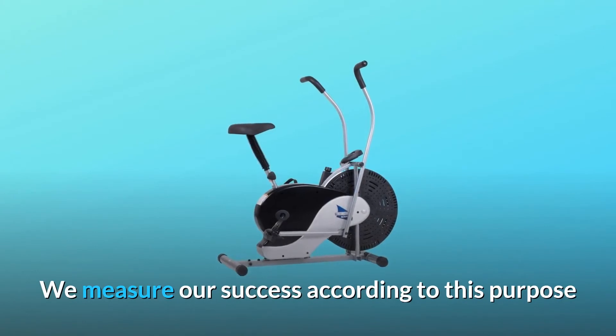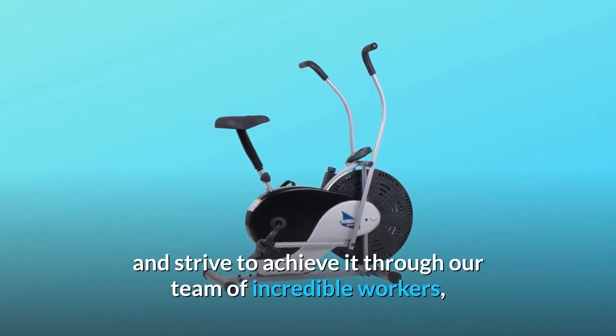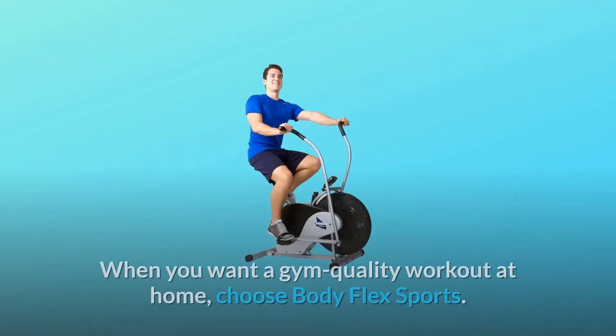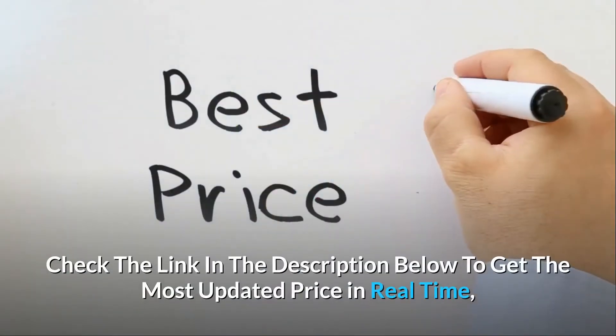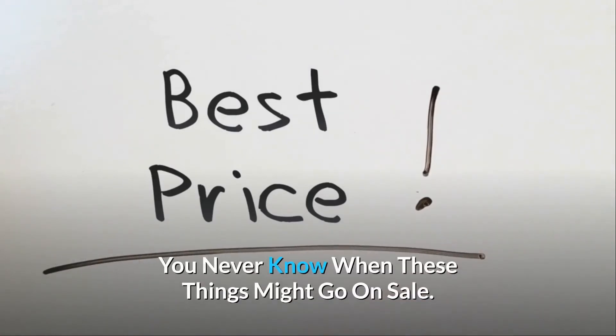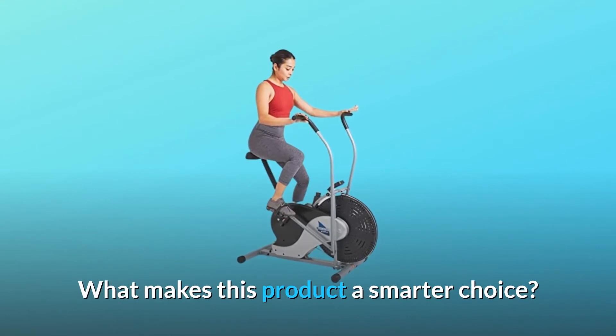We measure our success according to this purpose and strive to achieve it through our team of incredible workers, extensive research, and development processes. When you want a gym-quality workout at home, choose BodyFlex Sports. Check the link in the description below to get the most updated price in real-time — you never know when these things might go on sale. What makes this product a smarter choice?